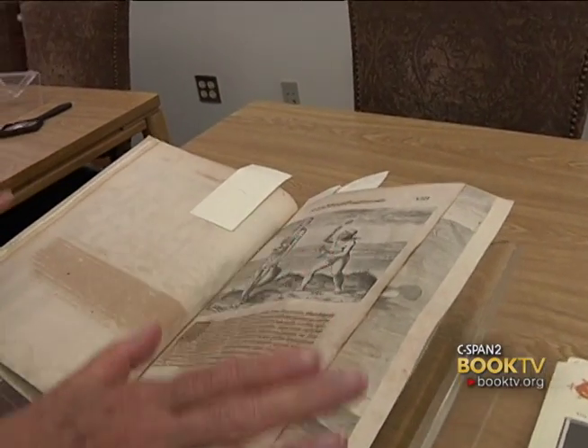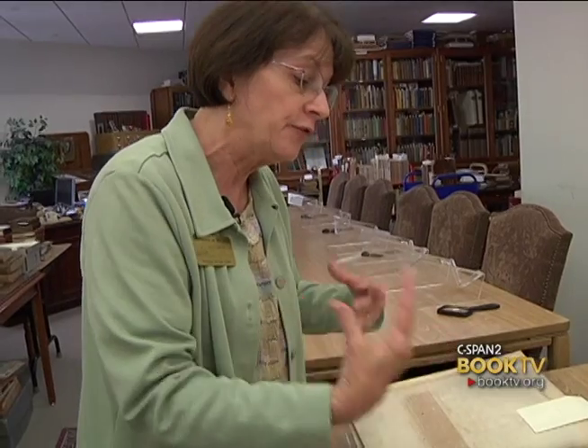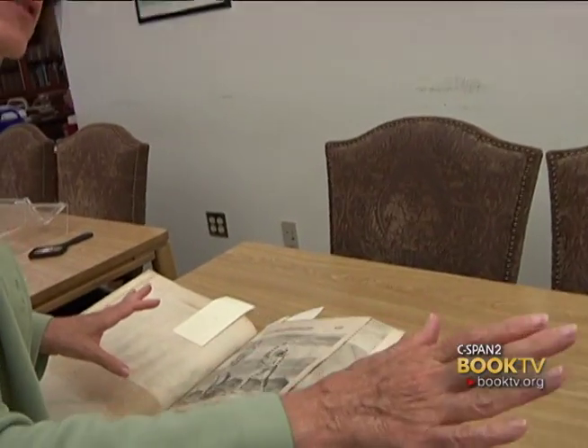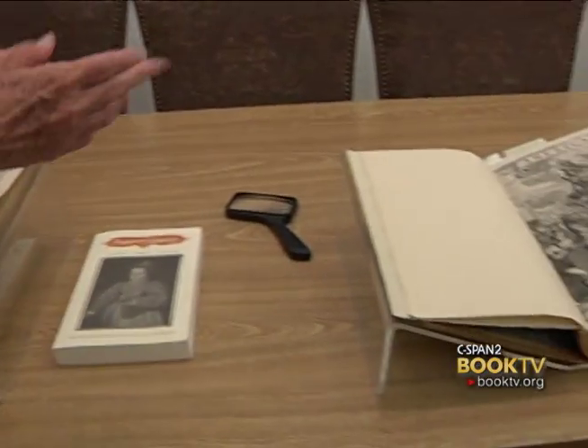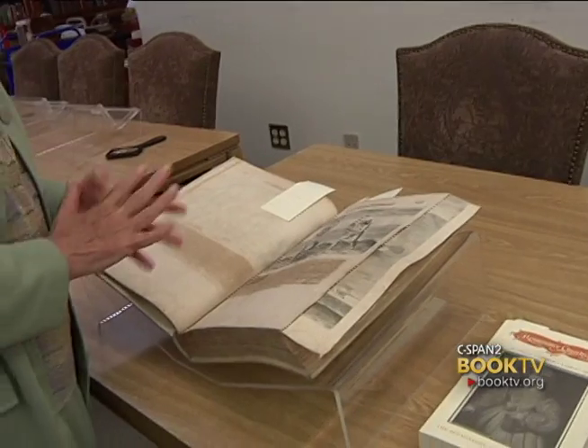What I usually do is lecture on Tuesday, and then on Thursday the students get to have a book lab where they answer some questions and have a firsthand experience themselves with the books. Some of the aspects I talk about — I brought these out because there are some particular illustrations that I think are quite instructive.